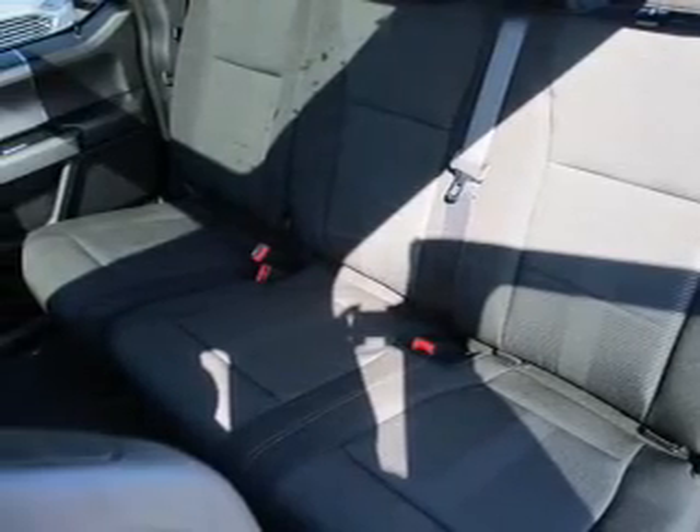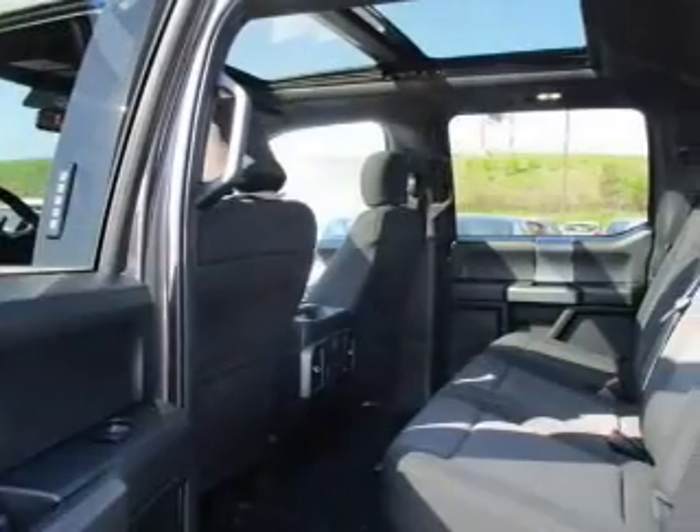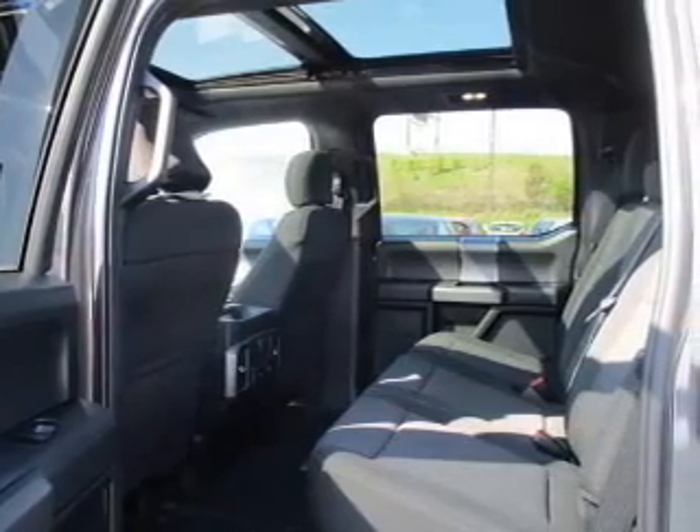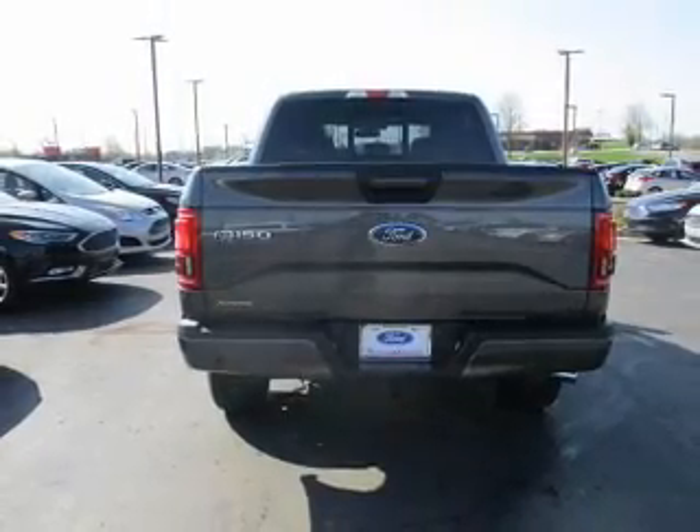A navigation system, split rear seats, power outlets, power steering — great quality at a great price. Call or click to contact us today.